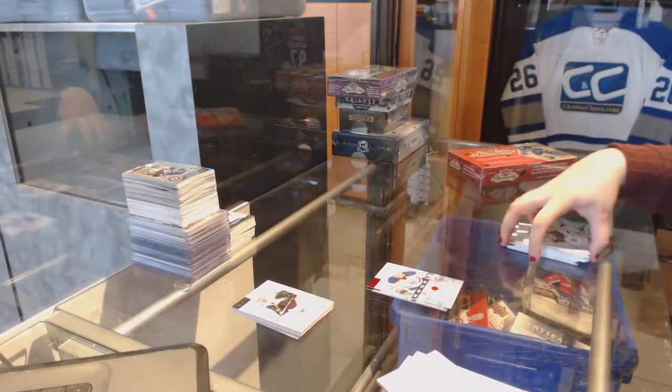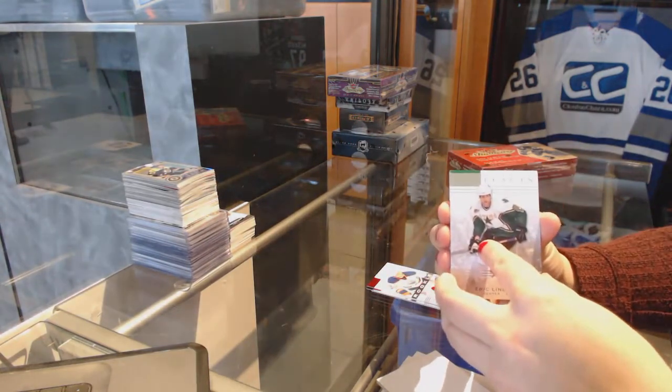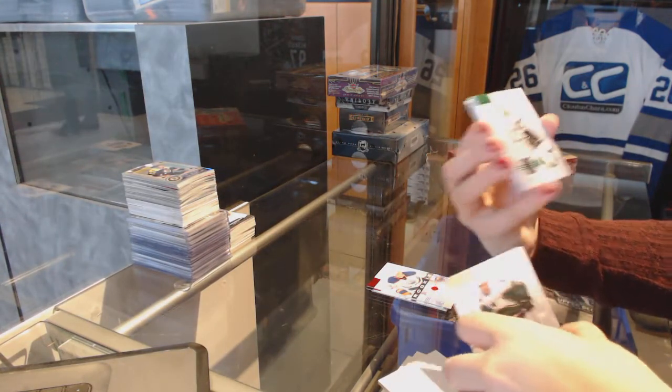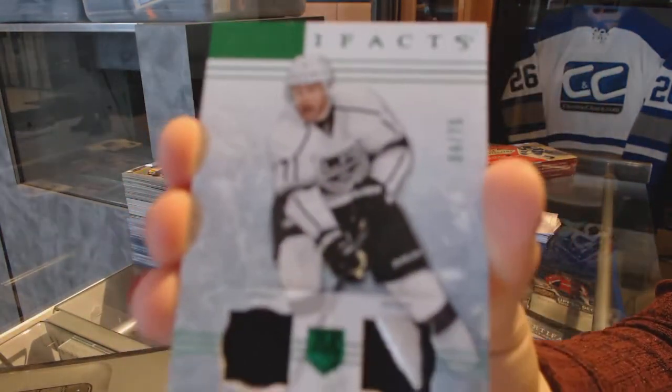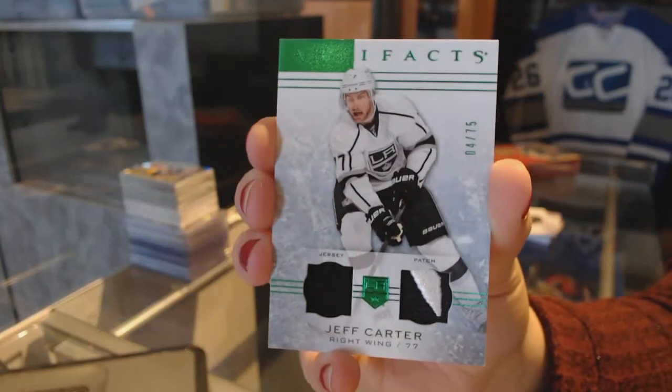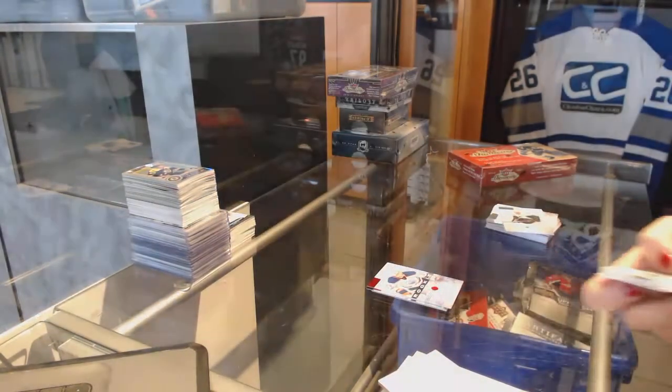Not too shabby. Let's see who this patch is after that box. We've got a numbered-to-75 jersey patch for the L.A. Kings' Jeff Carter.